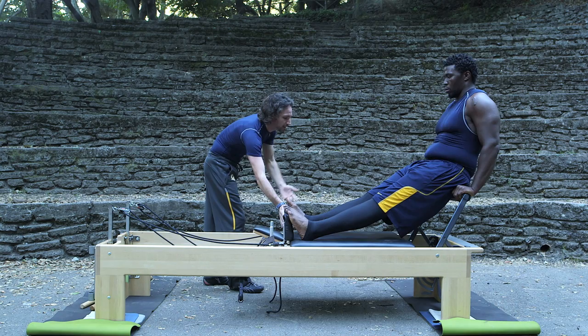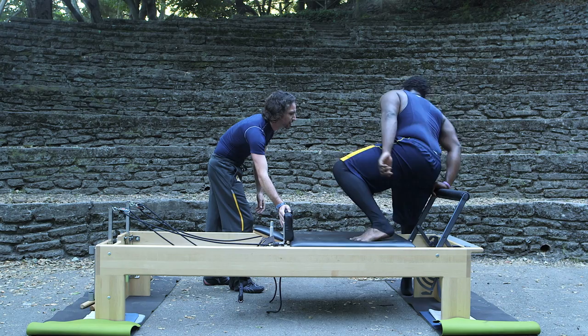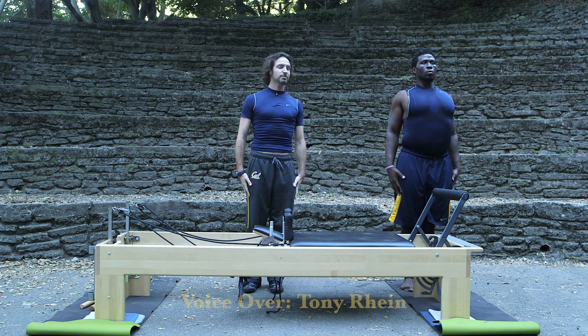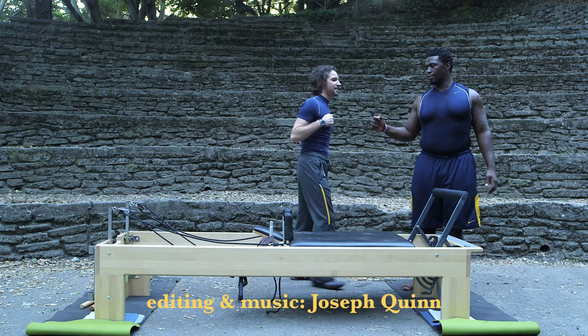Bring the leg off. Slowly step off the carriage with the right leg, the left leg comes over. Stop. Float the arms up. Exhale. Beautifully done. That was very, very nicely done. That last sequence was baller.